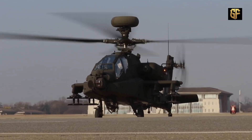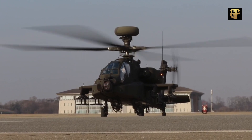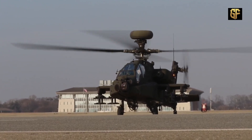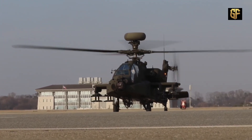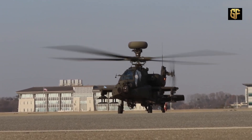The AH-64 Apache is the deadliest U.S. helicopter. The AH-64E helicopter is an updated version of the AH-64, which is used by the U.S. Army. It is also known as the Apache Guardian.